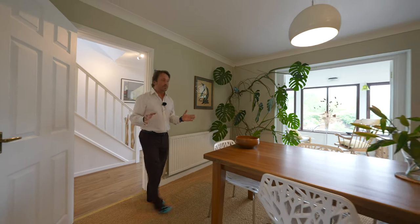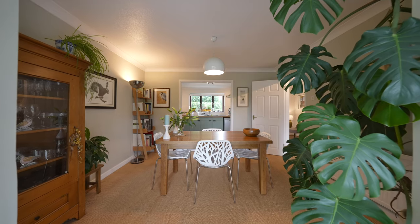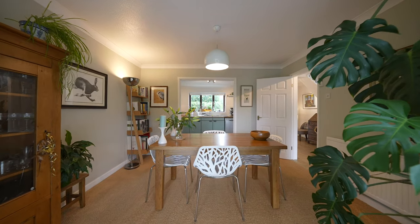The dining room is of wonderful proportion, ideal for entertaining, with access through to the kitchen as well as double doors to the sunroom.